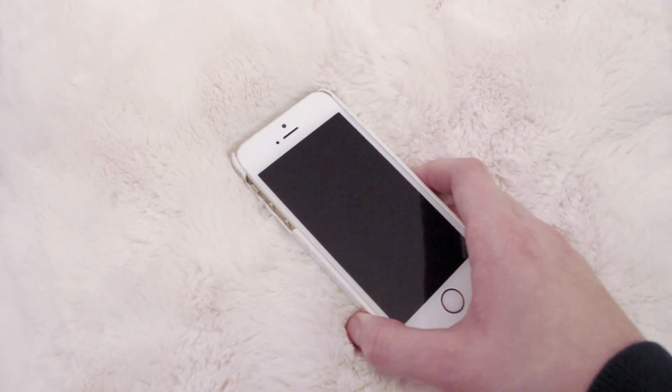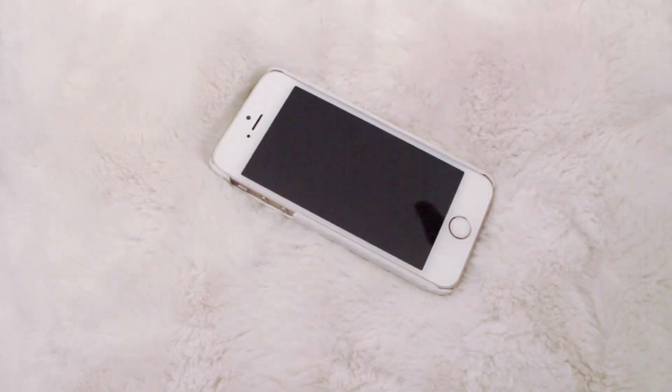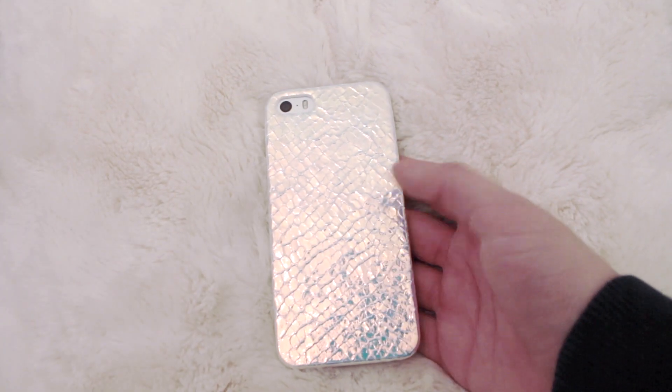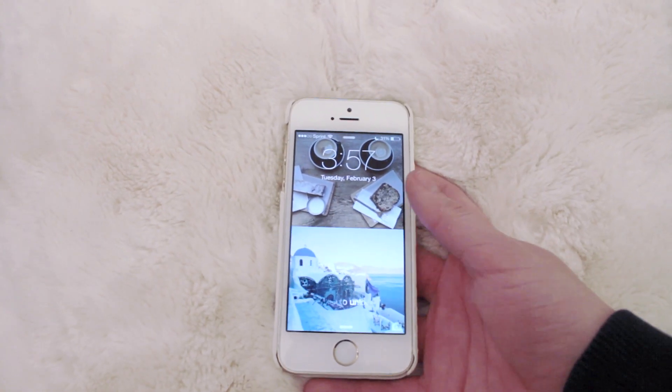The iPhone I have is just the gold iPhone 5S. I feel like everyone has the iPhone 6 now, but I just love the 5S, and you know what? It works. The case I have on it is just this scaly iridescent case that I got from Topshop. And my lock screen are just these cute pictures I found on Tumblr.